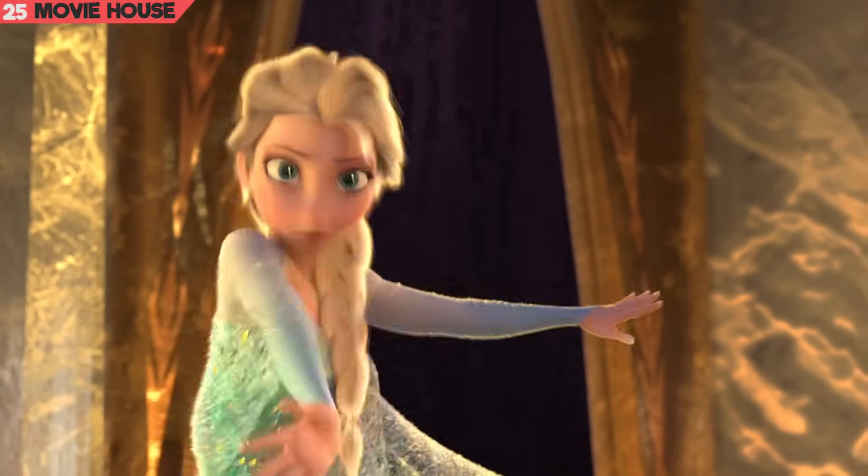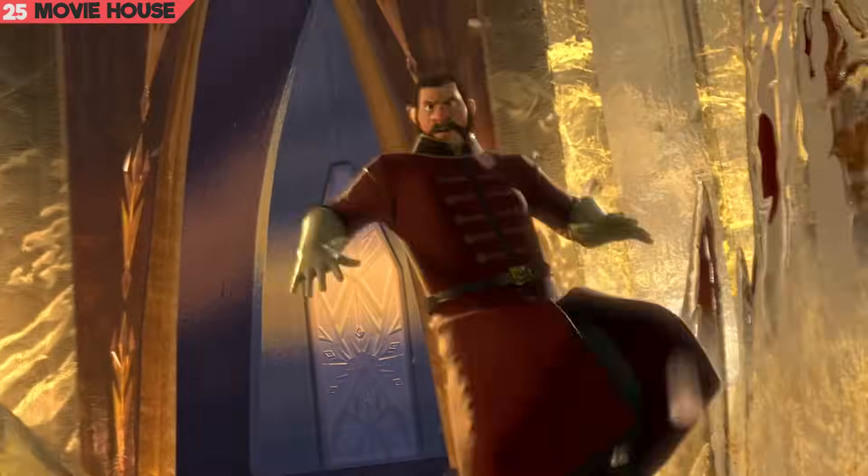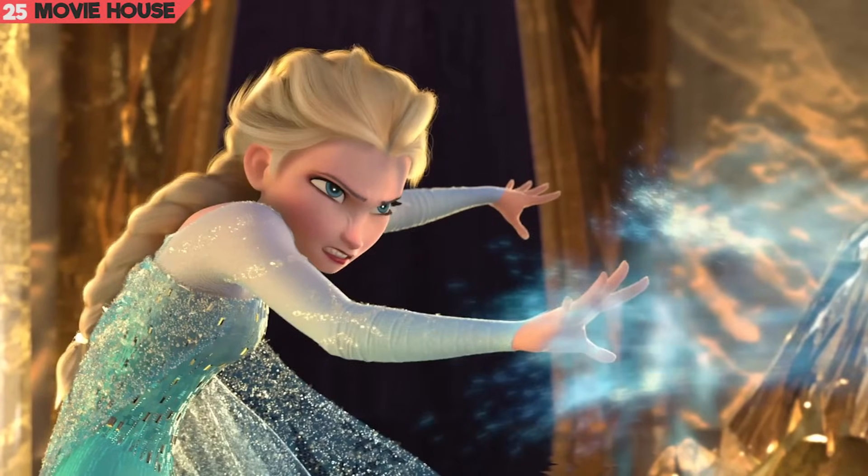Mistake 25. Notice Elsa's hair resting on her left shoulder, but in the next shot it lies flat on her back.